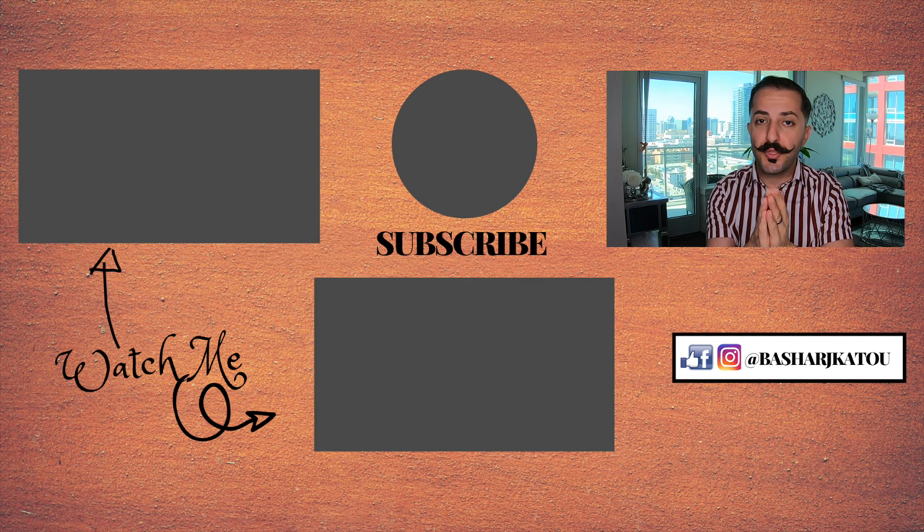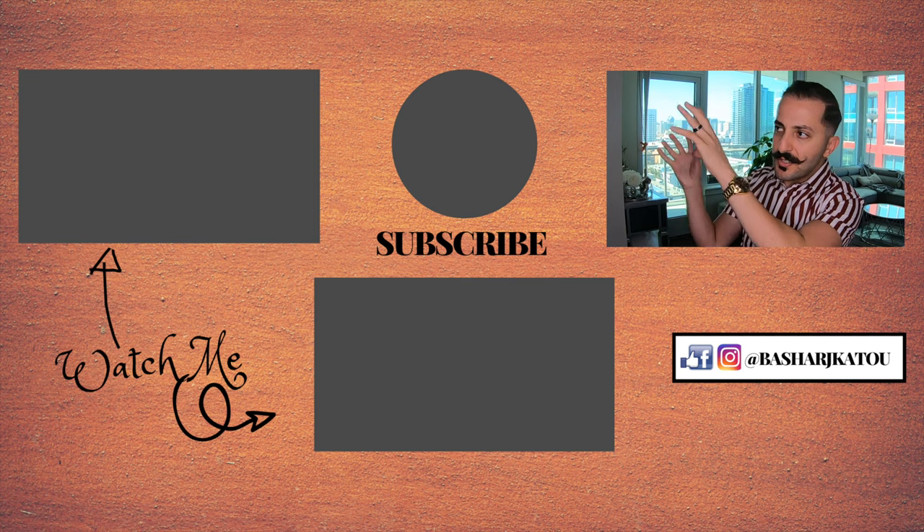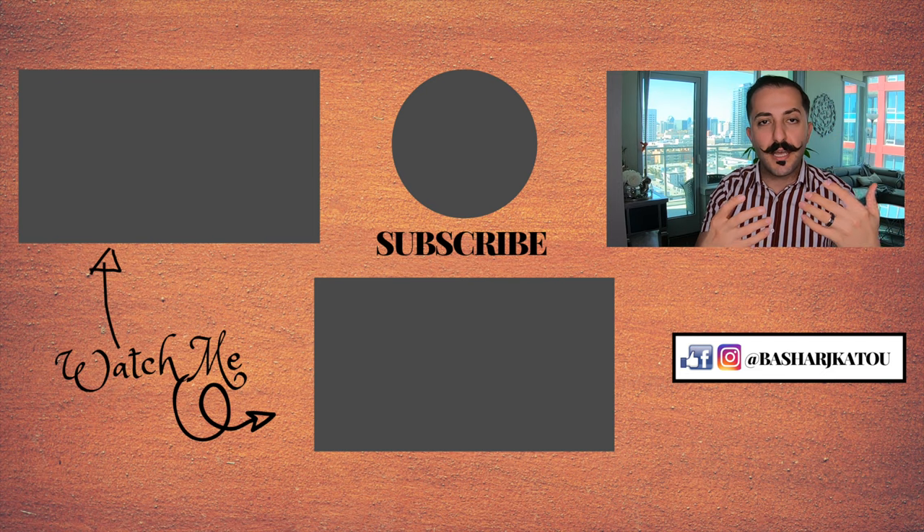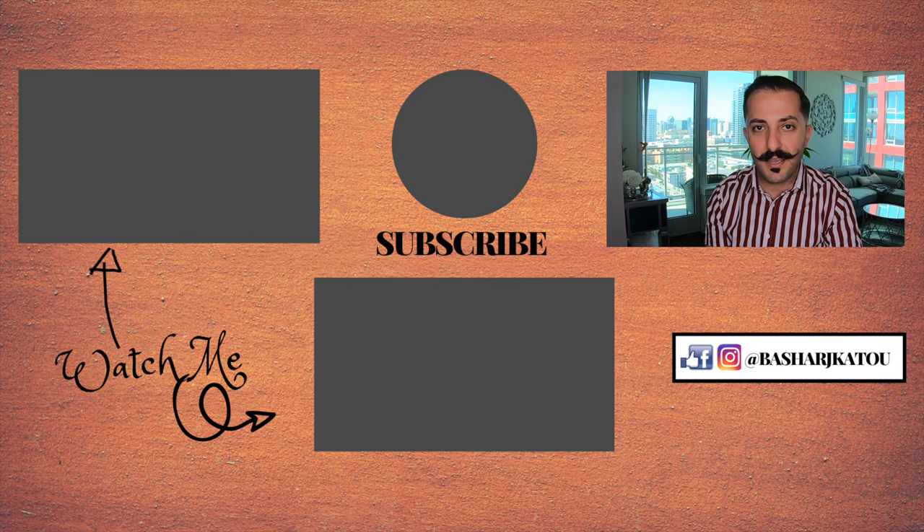Outside of that, guys, Bashar Khatun here. Thank you very much for tuning in. On this side there are going to be a couple other videos that we found that might help you out since you are interested in this topic. Outside of that, I'll see you in the next video. Have yourselves a great day. Take care.